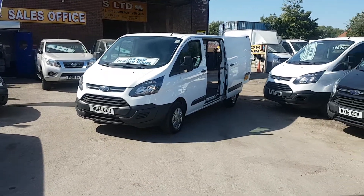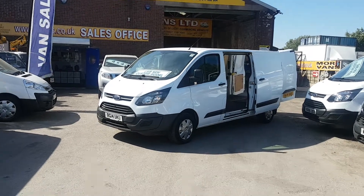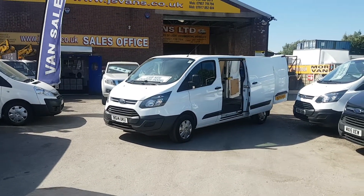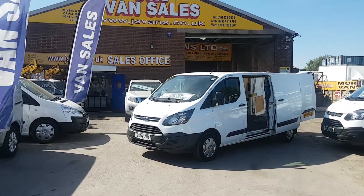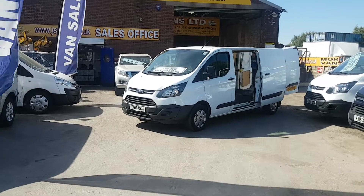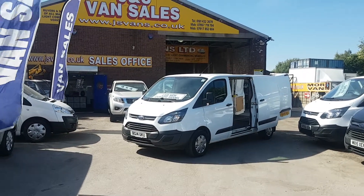Welcome to JNS Commercial Van Sales Limited. This one is a 2014 14-reg Ford Transit Custom E-Kinetic. It's the long wheelbase, low roof. It's been a one-fleet lease owner vehicle — it's come from the Autoglass people. It's in pure white with a side-load door. 104,000 miles just coming on to.